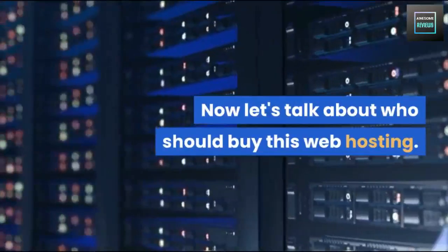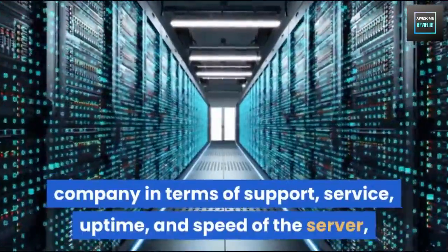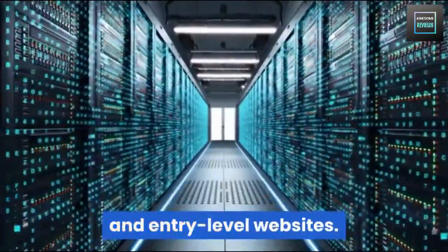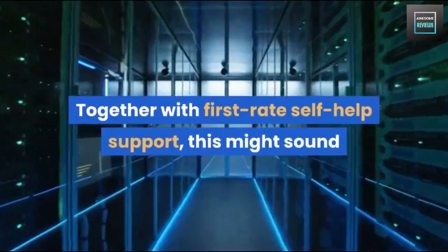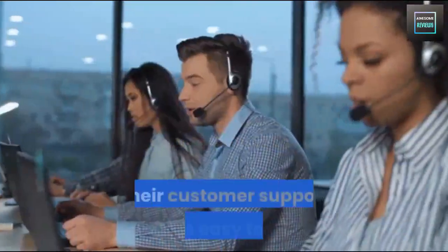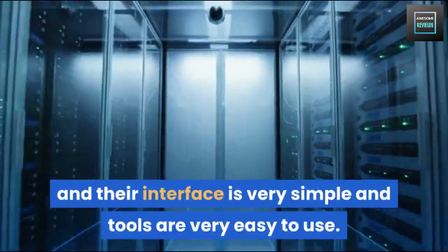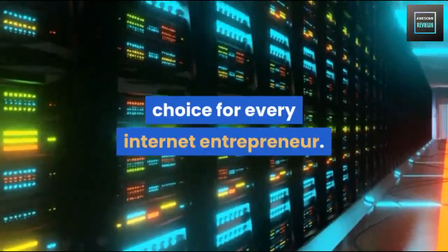Now let's talk about who should buy this web hosting. If you are looking for the best hosting company in terms of support, uptime, and server speed, HostPapa is considerably the best hosting provider for starters and entry-level websites. Together with first-rate self-help support, this is a perfect solution for small businesses. Their customer support team is easy to reach, the interface is very simple, and the tools are very easy to use. All these features and technicalities make HostPapa a great choice for every internet entrepreneur.